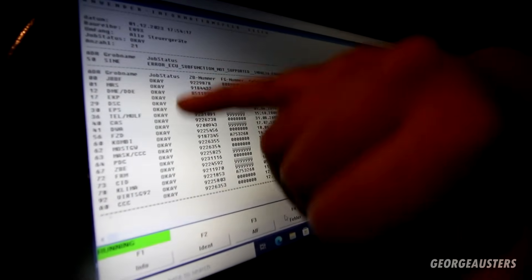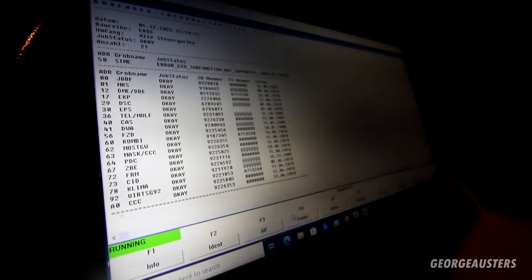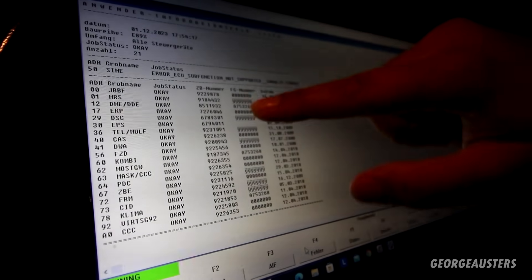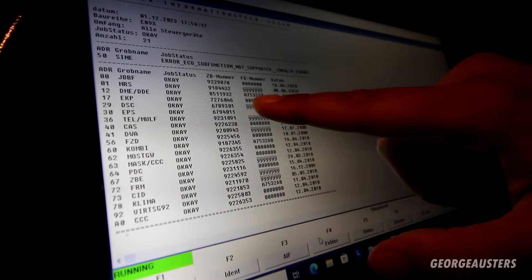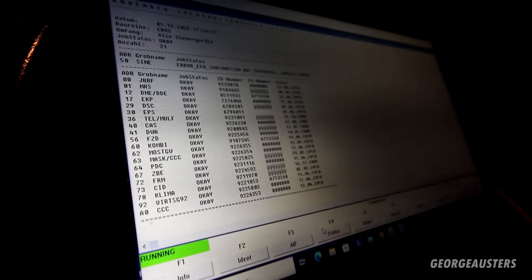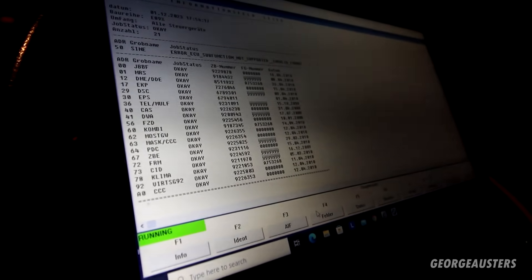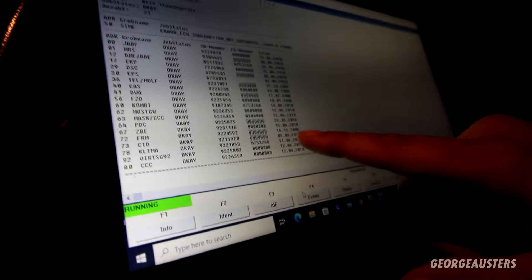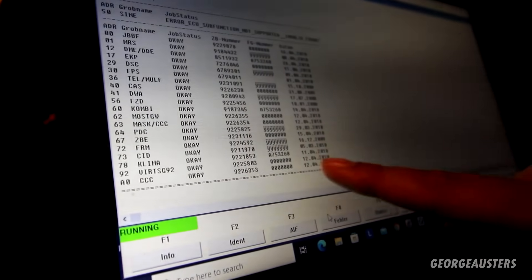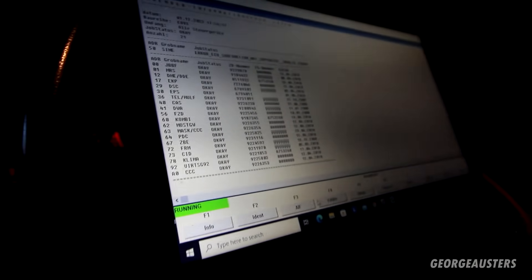We'll use another program — IMPA — to see what the VINs are and how they match up. This is showing the ZB numbers, the state of the ECUs, and the dates they were last programmed. Some modules show a VIN, some don't. The DME is showing the right VIN for the car, but it's not showing one for the FRM. I'm going to interrogate that a bit more — check the ZB number and make sure the part numbers match up, just in case someone has replaced the FRM at some point. The FRM is dated 16th of December 2009, which should match up, but we'll check the parts listing and go from there.